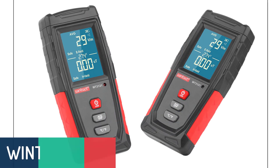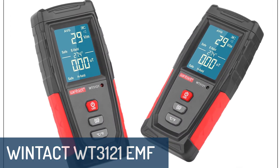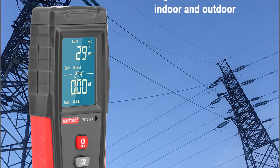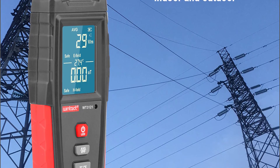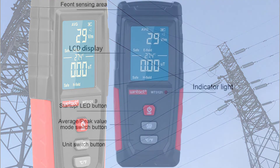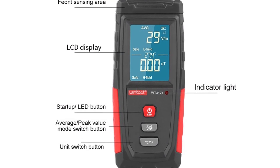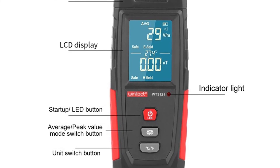Number 1: Wintak WT3121 EMF meter. The Wintak WT3121 EMF meter is a high-tech, multifunction magnetic field detection instrument designed to measure electromagnetic field and radiation levels in the environment. With its portable design, it is the most exquisite and practical of its kind, ergonomically designed to be thin, lightweight, and easy to carry.